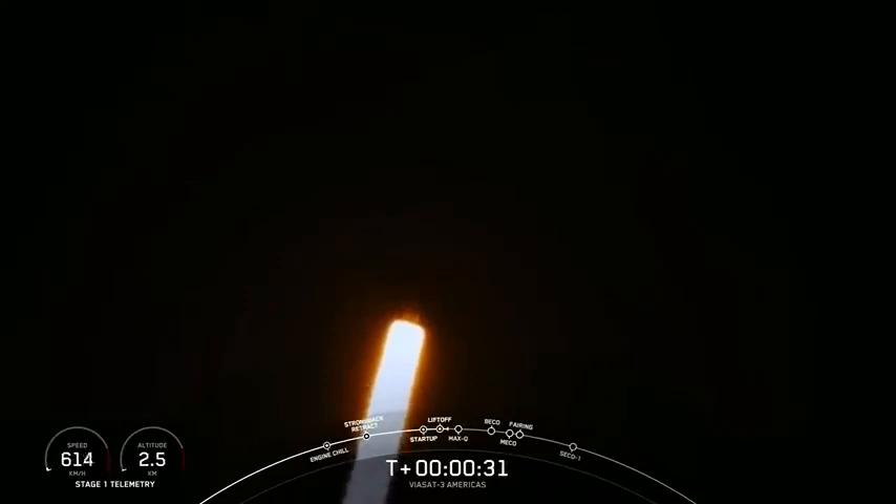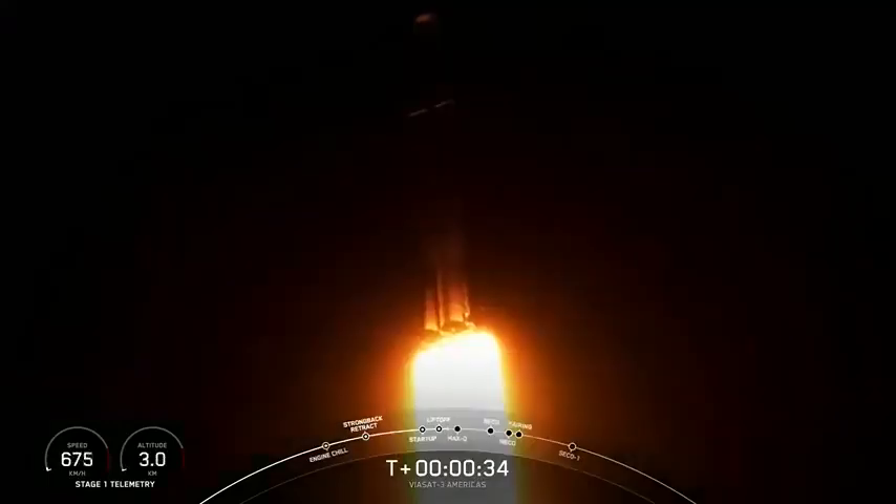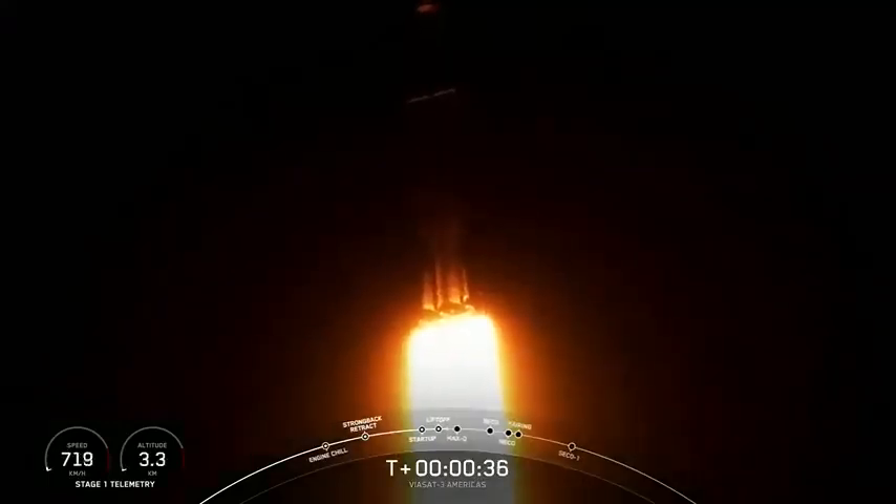We are 30 seconds into flight under the power of 5 million pounds of thrust. Falcon Heavy is headed to space.